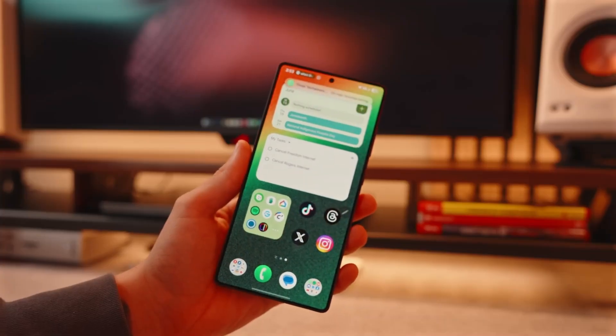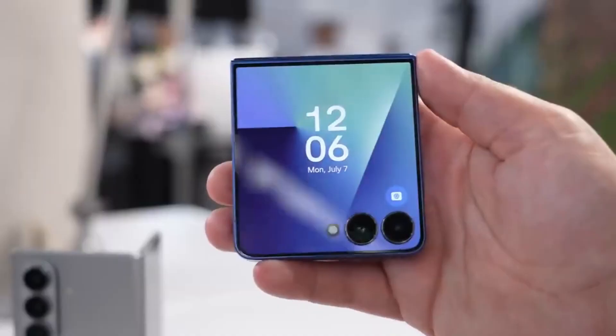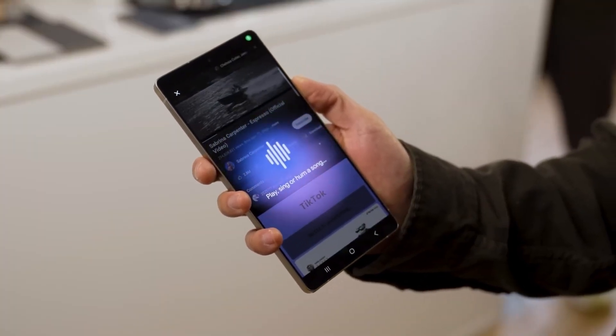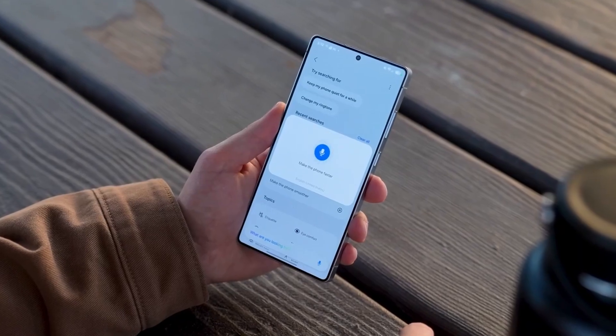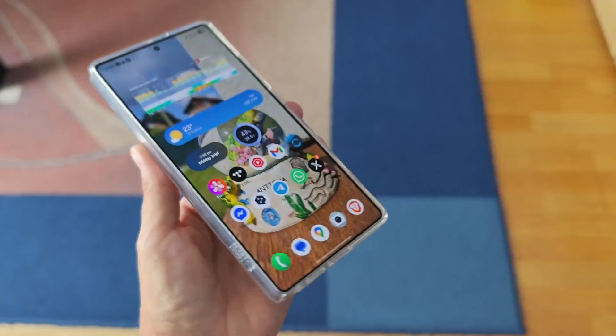These little details might seem minor on their own, but combined, they make daily use feel refreshing. Performance is another area where Samsung has pulled ahead. Built on Android 16, One UI 8 manages background tasks more intelligently, meaning apps open quicker and battery drain is noticeably reduced compared to earlier builds.